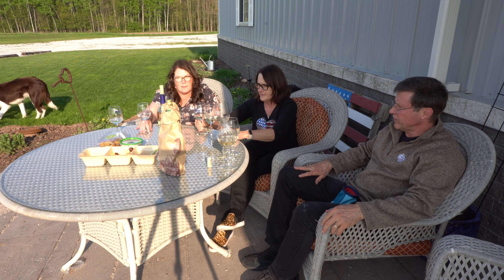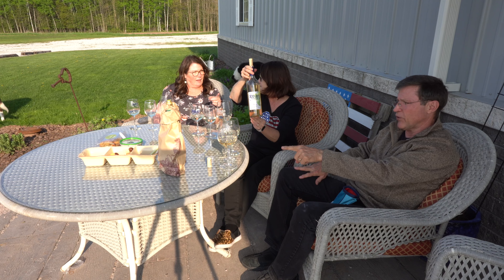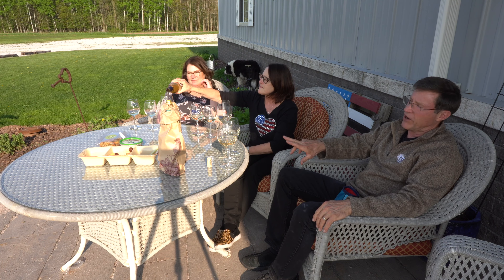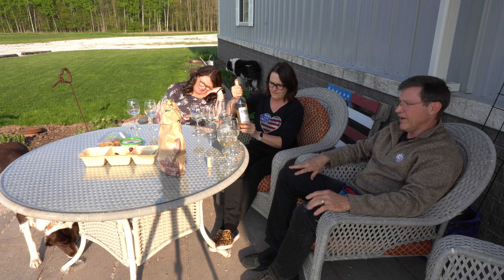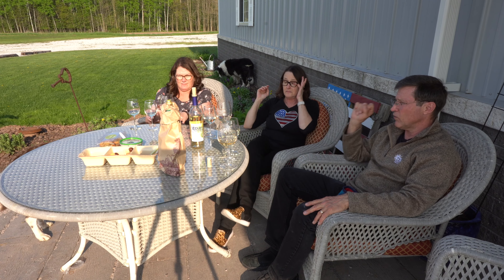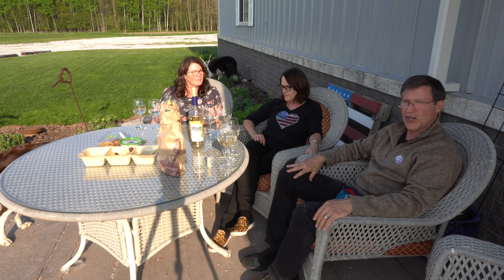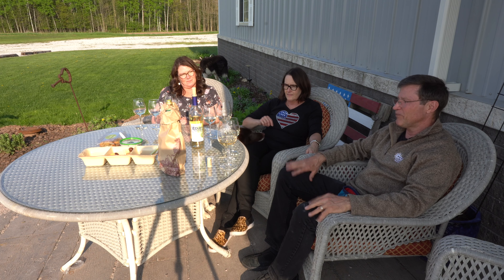I am Jay Stager from Cold Country Vines and Wines and we are doing a comparison of the University of Minnesota Itasca wine to two different Sauvignon Blancs from California and from New Zealand. It is a different grape, but our Cold Country Itasca, to me, compares with the best Sauvignon Blancs, so we wanted to do a side-by-side test to see if they matched up.